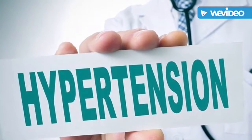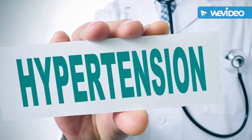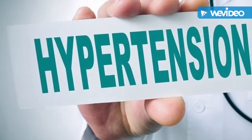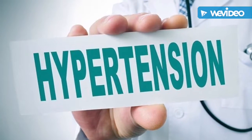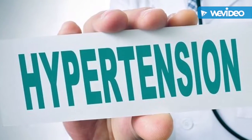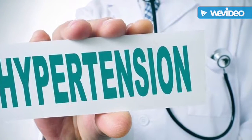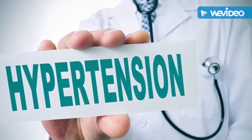High blood pressure may not be life-threatening, but it can increase your risk for dangerous health conditions if left uncontrolled. About 7 out of 10 people having their first heart attack have high blood pressure. About 8 out of 10 people having their first stroke have hypertension. And 7 of every 10 people with chronic heart failure have high blood pressure. Kidney disease is also a major risk factor for high blood pressure.